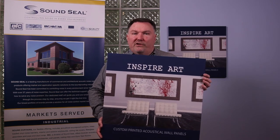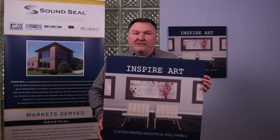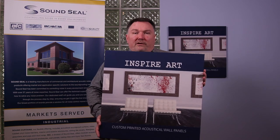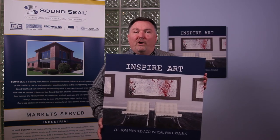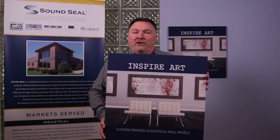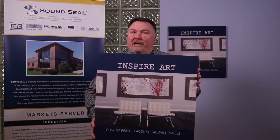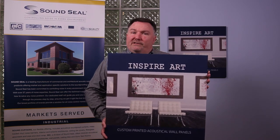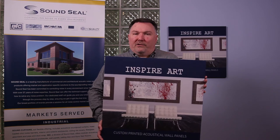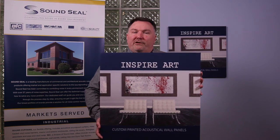A couple of last pointers on this product. I really encourage you to get creative — customize something that is unique or has meaning to yourself, your company, or the people using your space. Keep in mind that a little goes a long way. For example, going into the university gymnasium, up on the wall you have the school mascot, the school logo, and a couple of championship things printed on the panels.